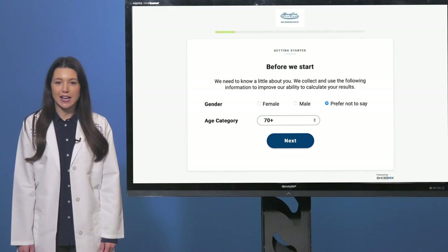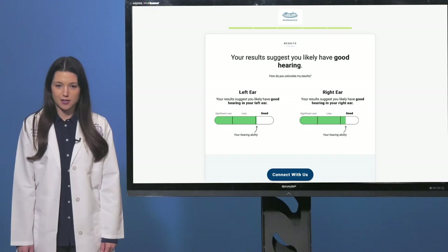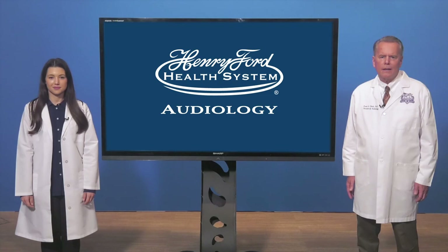The Henry Ford online hearing screening asks a few demographic questions and then adjusts the test to account for the equipment the patient is using. Then the test commences, playing a series of tones and asking the patient to respond. The screening results are available to print, and if warranted, the program will suggest a comprehensive hearing test by a Henry Ford audiologist.